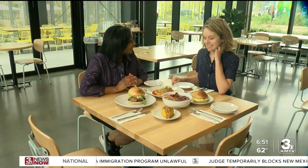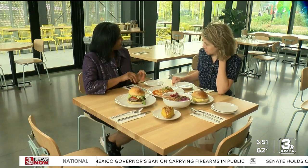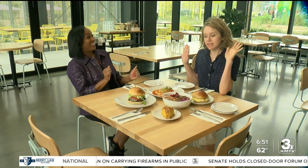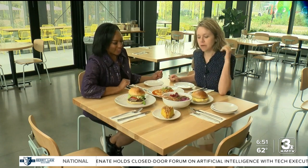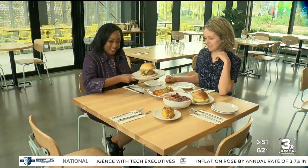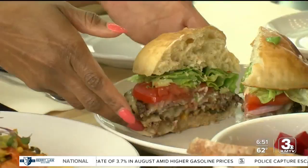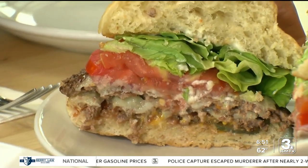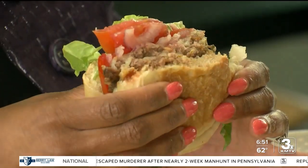Sitting down with Claire to talk and taste — we have been told by some that this might be the best burger in Omaha. Now, that is a few people's opinion — I'm not putting it out there. But let's start with this burger which may or may not be the best in Omaha. Look at that — that's a good sign right there. This burger could be a contender.